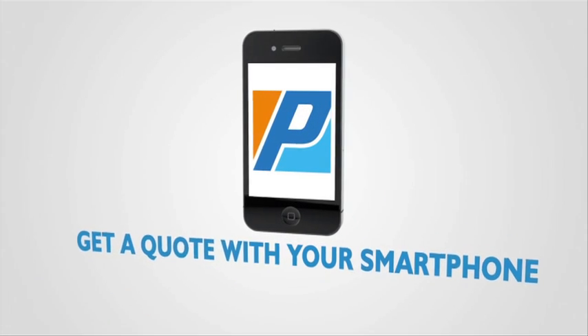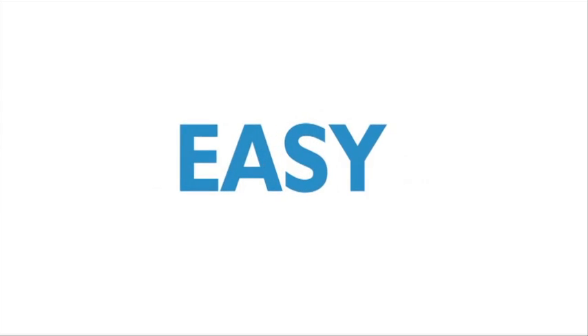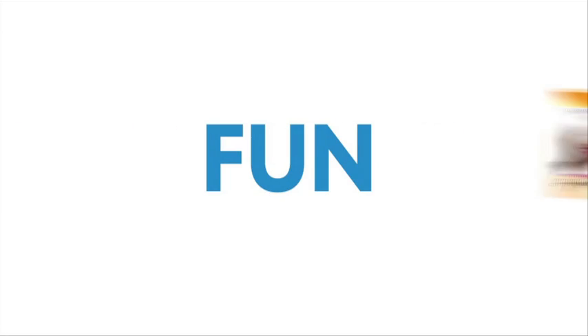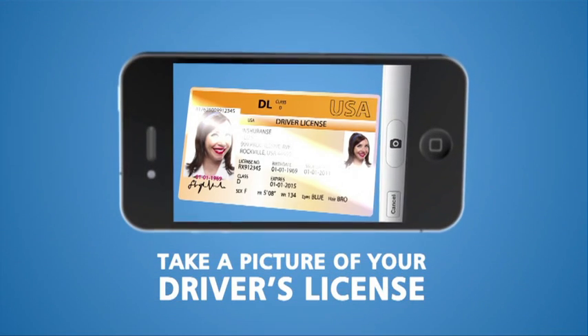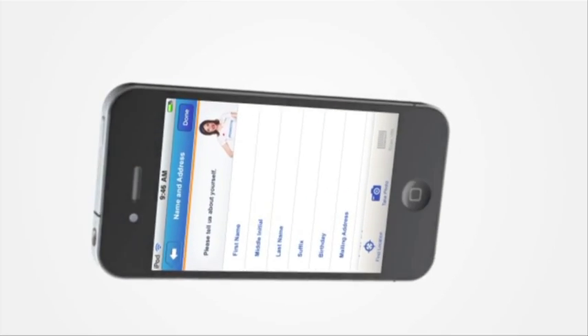Progressive Insurance is now as close as your smartphone, and our powerful new app makes getting a quote from Progressive easy, fast, and fun. First, take a picture of your driver's license. You might want to tilt your license to reduce any glare. Snap a picture and the app goes to work.